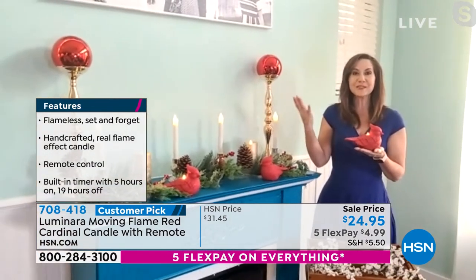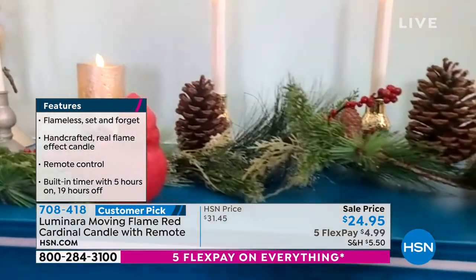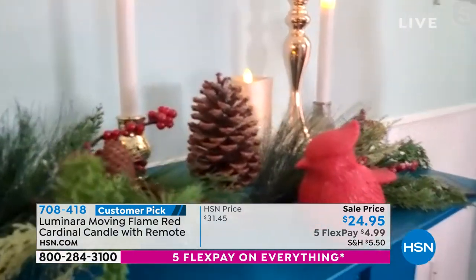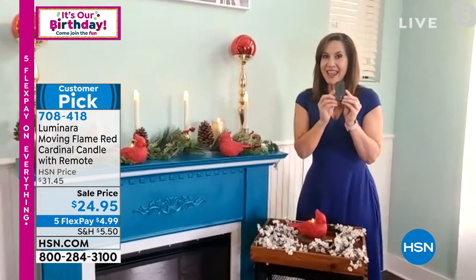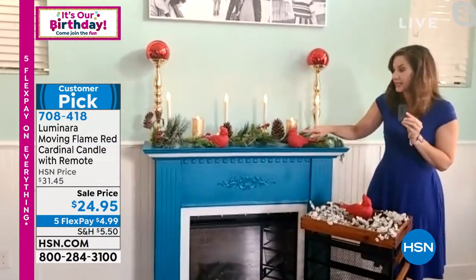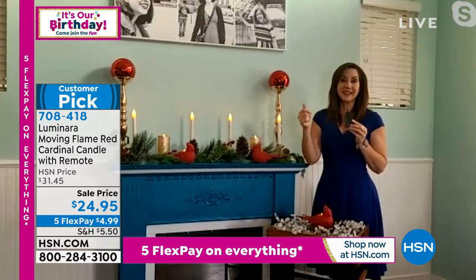It brings nature indoors in such a gorgeous way for year-round use. Of course for Christmas — this is how I actually debuted it on my mantle — but it's also beautiful on a tray throughout the year. That gorgeous flame is patented technology you will only find with Luminara. It's actually a suspended wick with an electromagnetic field inside, so when you turn it on it will dance and sway just like a true flame.